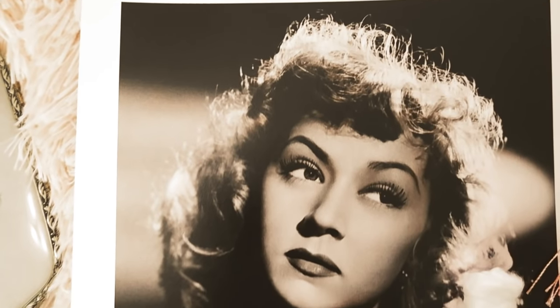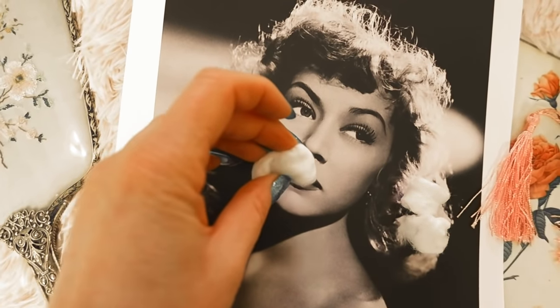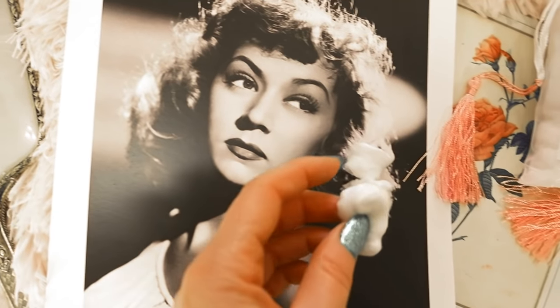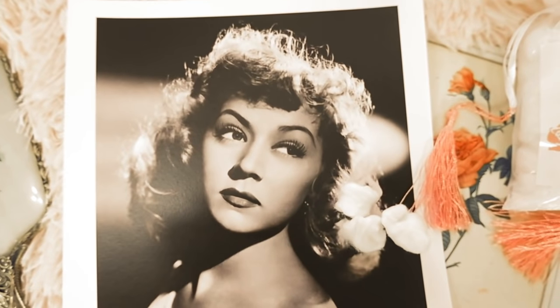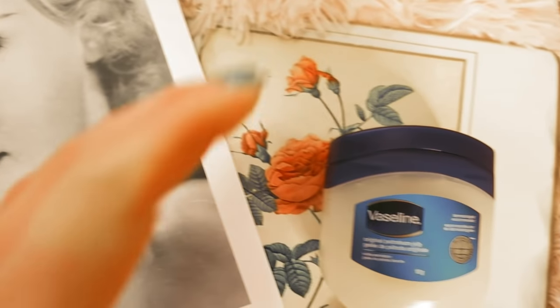Beauty tip number fourteen is by Gloria Grahame. Over her career she was very self-conscious about her upper lip, feeling it was too thin, so she would stuff cotton wads of tissue between her lip and teeth for a plumper look.